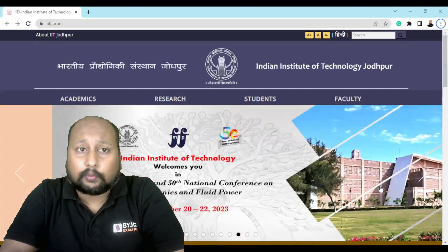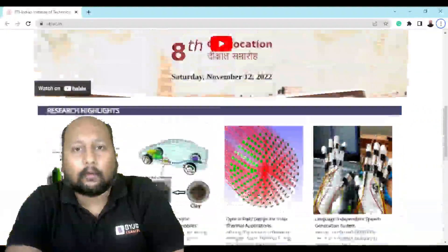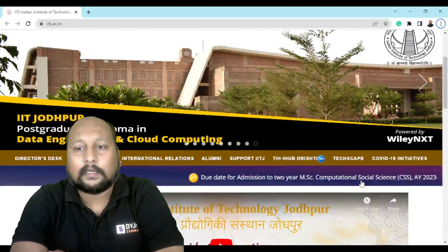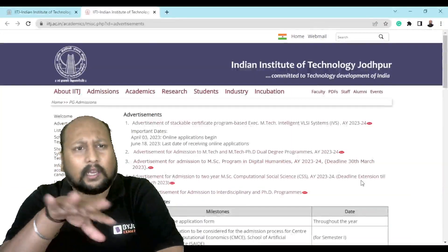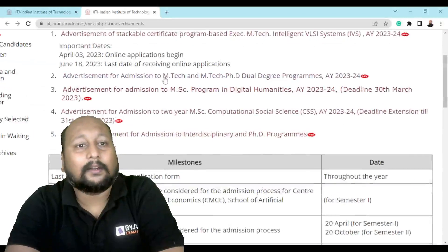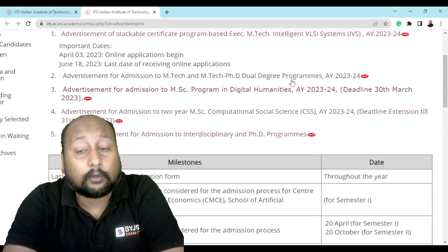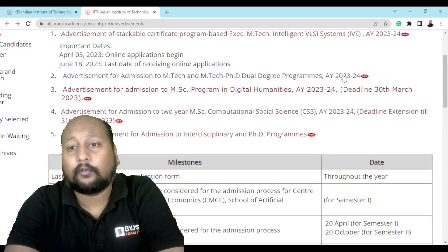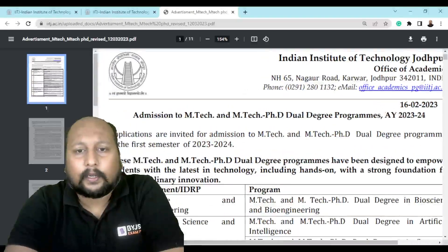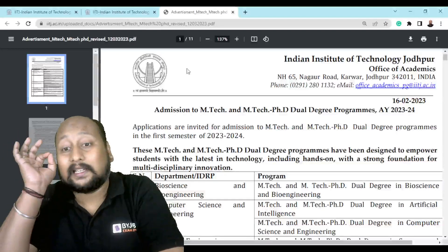You need to go to IIT Jodhpur's official website. When you scroll down, there will be a link. You have to click on this link. As soon as you click on this, you'll find the second advertisement — an advertisement for admission of EmTech and EmTech PhD dual degree, for the annual year 2023 and 2024. Click on this and a PDF will open, giving you detailed information about the different disciplines.